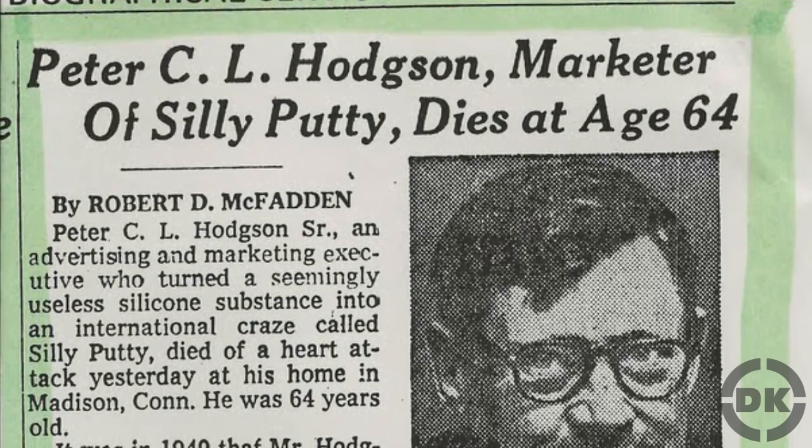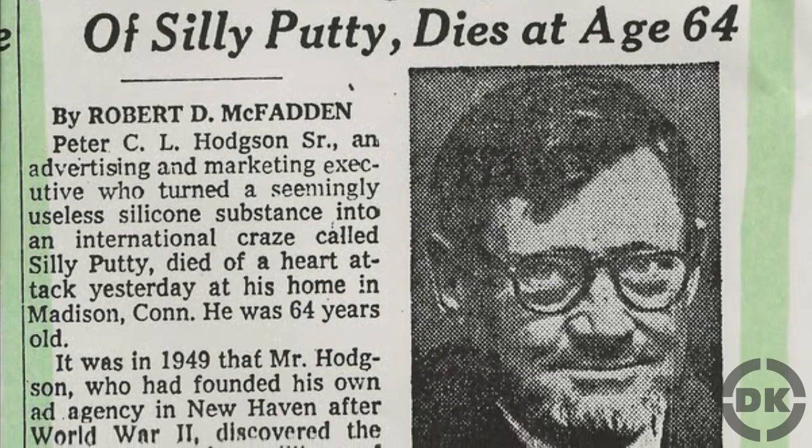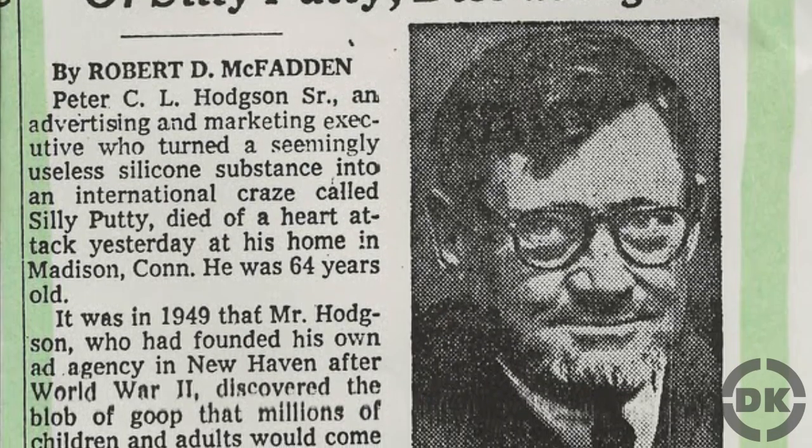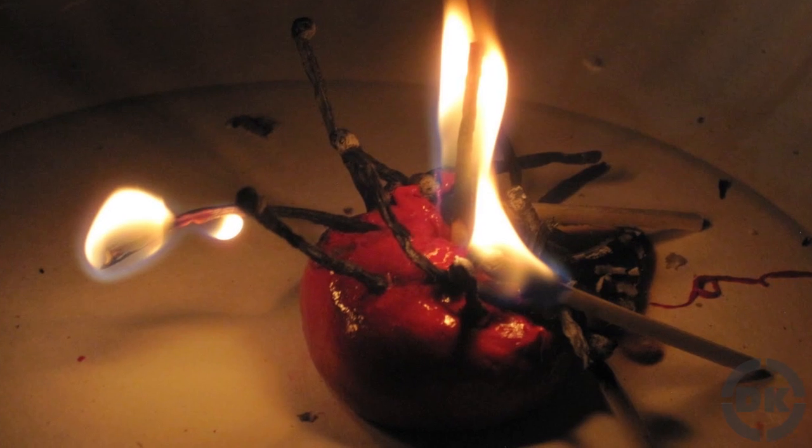Needless to say, Hodgson managed to pay off his debt rapidly, and by the time of his death in 1976, he had a net worth of about $140 million, or about half a billion dollars today.